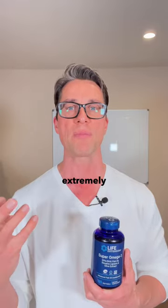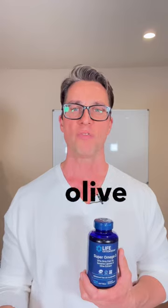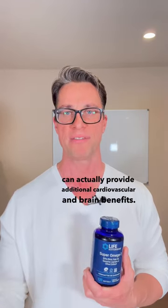These are very small fish, extremely low in heavy metals, which is very important. They also add in olive polyphenols and sesame lignans, which we know from the Mediterranean diet can actually provide additional cardiovascular and brain benefits.